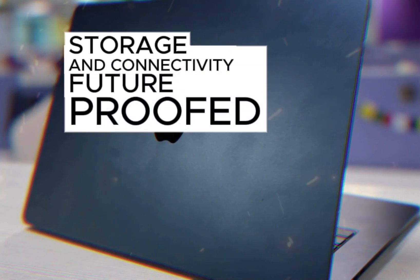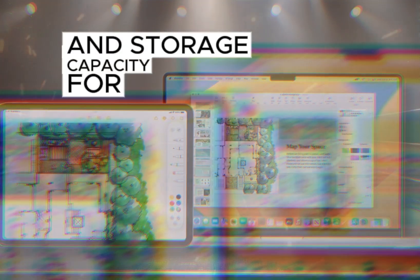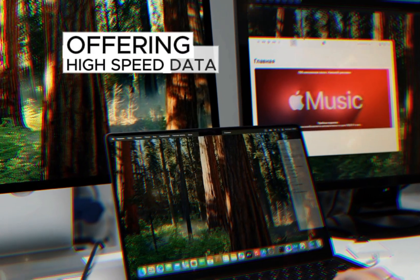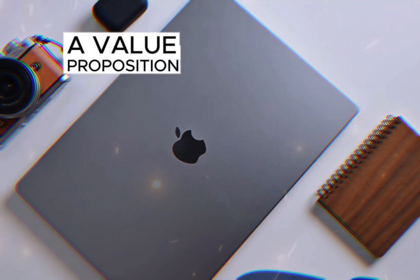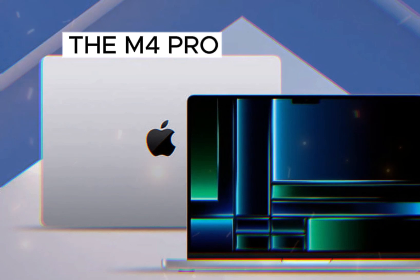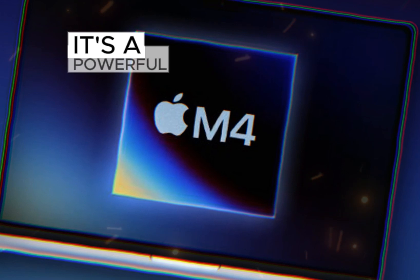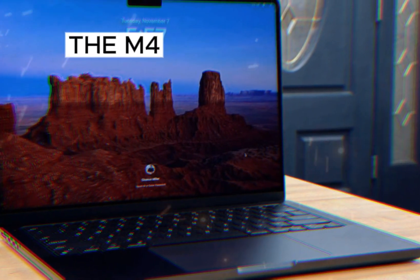Both the M4 Pro and M3 Pro feature fast SSD storage, providing ample speed and storage capacity. Additionally, both laptops come equipped with Thunderbolt 4 ports, offering high-speed data transfer and versatile connectivity options for external devices. The M4 Pro offers exceptional value for money — if you're a power user or creative professional, it's the clear choice. In conclusion, the M4 Pro MacBook Pro is a testament to Apple's commitment to innovation, and if you're in the market for a high-performance laptop, it's well worth considering.